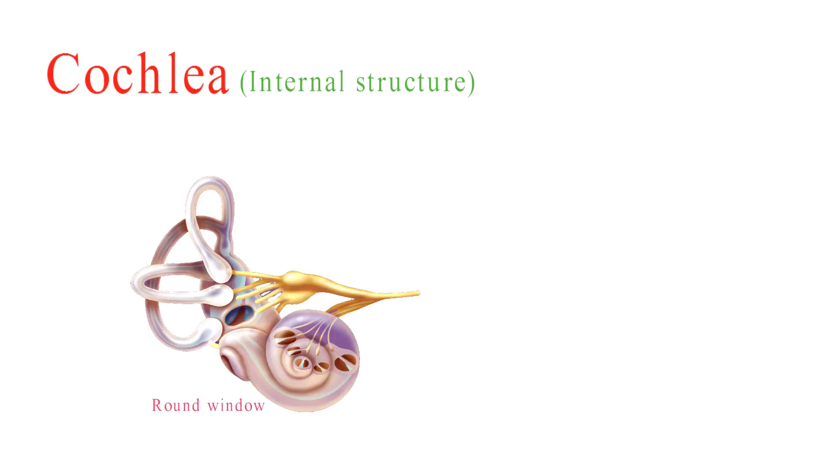The round window, located at the base of the cochlea, is covered by a flexible membrane. It allows for the release of pressure generated by the incoming sound waves, helping to maintain the proper functioning of the cochlea.